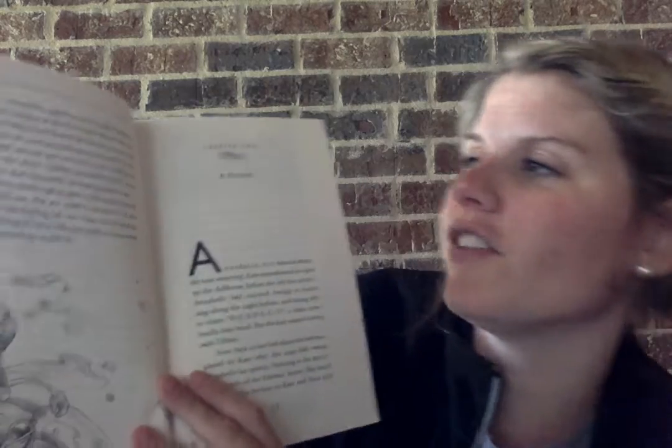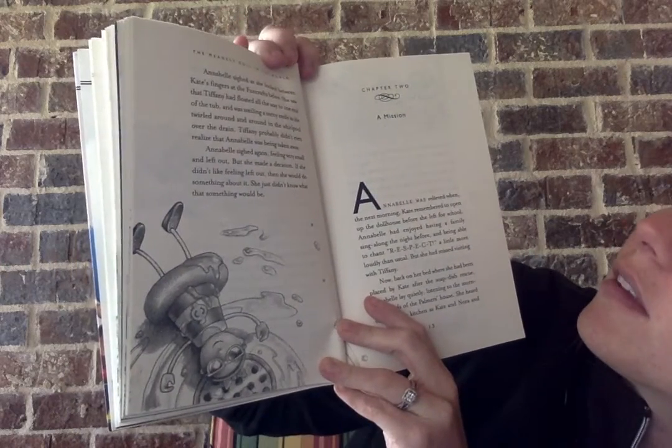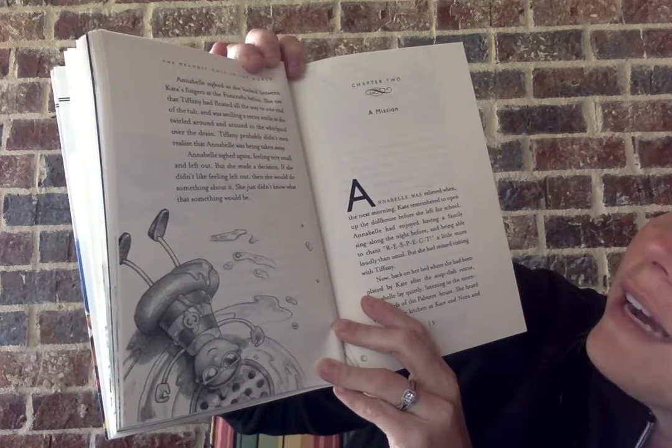Annabelle sighed as she looked between Kate's fingers at the Funcrafts below. She saw that Tiffany had floated all the way down to one end of the tub and was smiling a teeny smile as she twirled around and around in the whirlpool over the drain. Tiffany probably didn't even realize that Annabelle was being taken away. Annabelle sighed again feeling very small and left out, but she made a decision: if she didn't like feeling left out, then she would do something about it. She just didn't know what that something would be. Interesting first chapter! We got a lot of recap from the first book, and we saw this comparison of characters: Annabelle who's timid and breakable and feels left out, and Tiffany who's wild and adventurous. So it's going to be interesting to see what she's going to do. We've got chapter two tomorrow called A Mission — I will see you guys later. Bye!